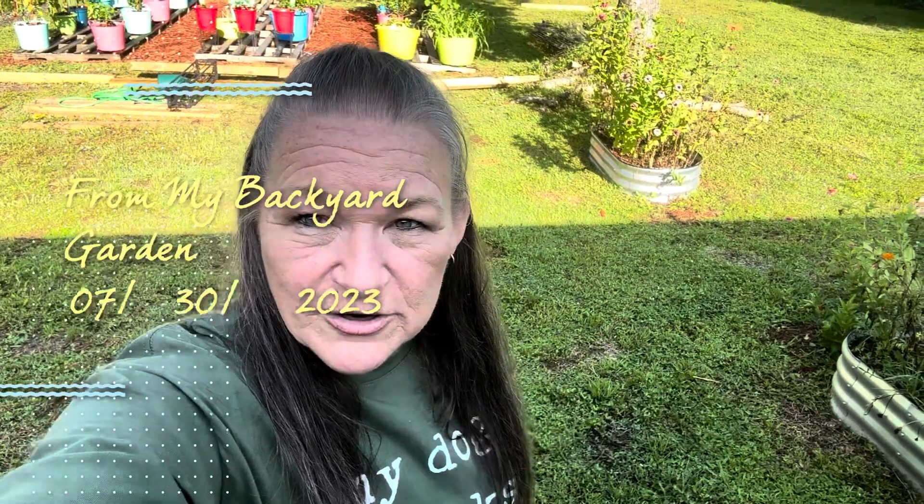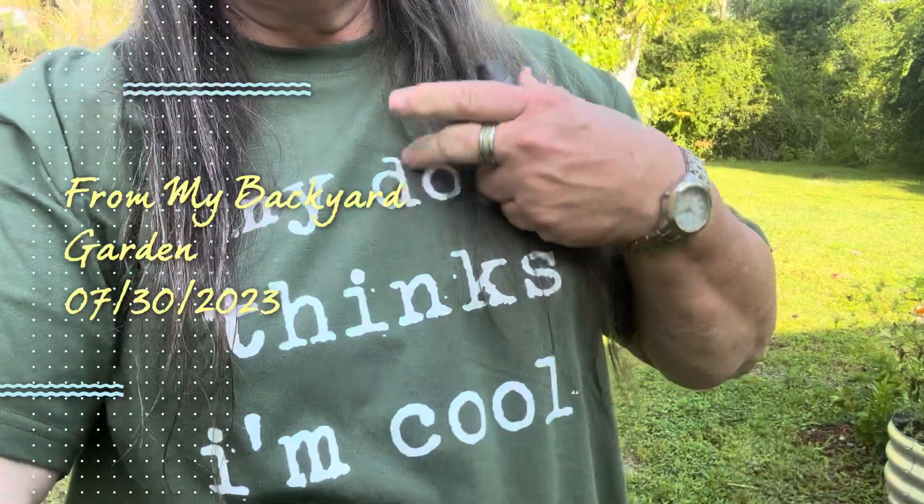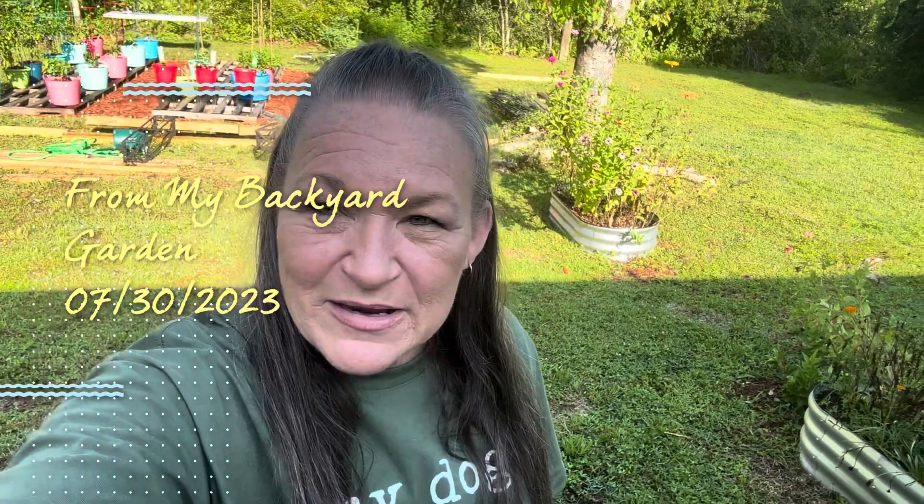Hey, I'm outside in the backyard garden. I thought I'd give you a quick walk here. Got my shirt on — it says 'my dog thinks I'm cool.' My son says she does not, but I disagree. Anyway, I'm gonna turn you around. Let's take a look in the garden.